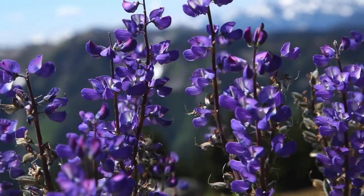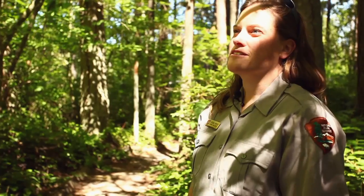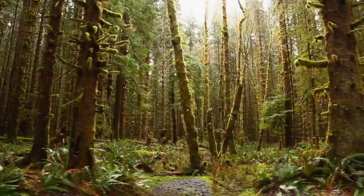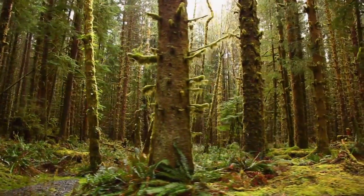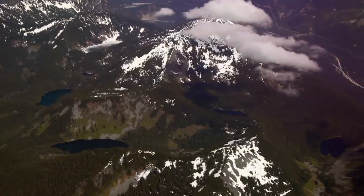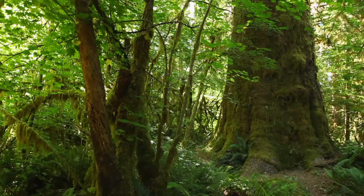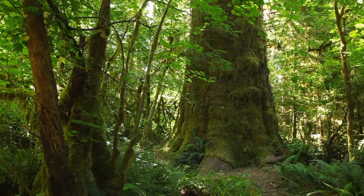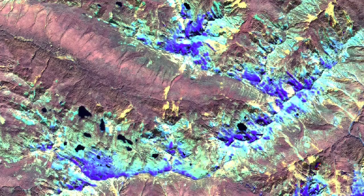One thing that we need as we look forward into the future with an uncertain climate is a good understanding of vegetation conditions in our current time. We see these maps as representing a baseline description of vegetation that we can use in the future as we look back and see how vegetation has changed. We can also use them now to try to create some best guesses about how vegetation might change in response to changing climate.